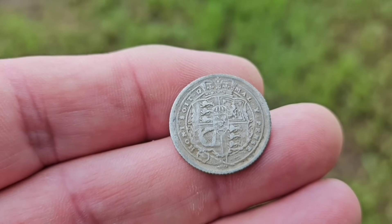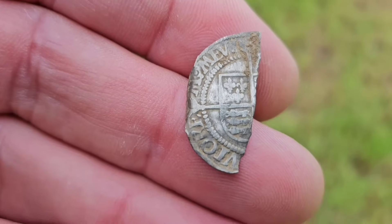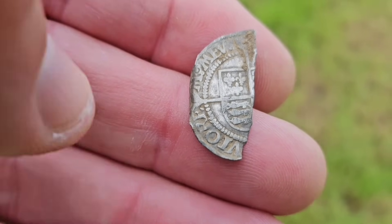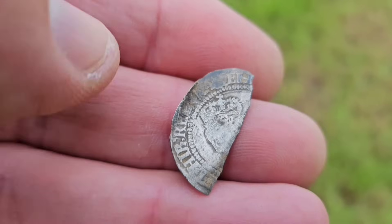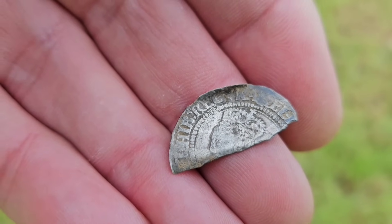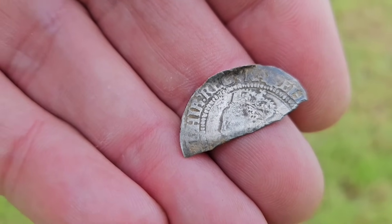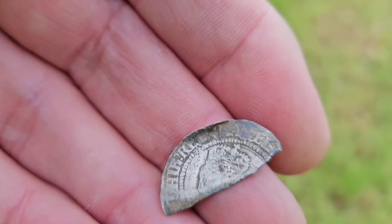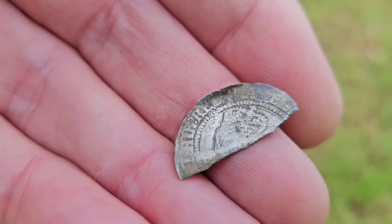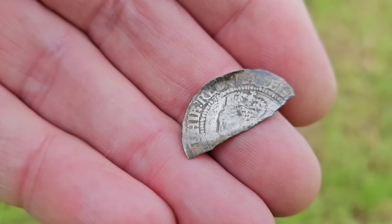Jackie's up next and she's had a hammered that's unfortunately been split by the plow. Imagine that being full — that would have been a beauty, a Queen Elizabeth sixpence by the look of the size. You can just see the bust of the queen popping over the break. That would have been a beauty, but it's a bit of history — it shows the damage that the plow does. These people that say the plow doesn't do any damage, it's absolute rubbish. The plow can damage artifacts and coins, and we save them from further destruction.